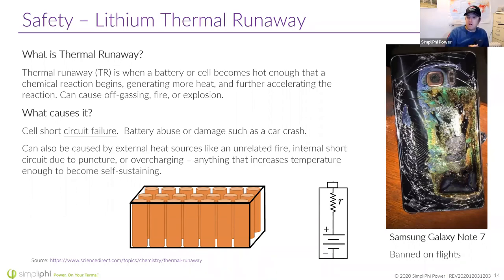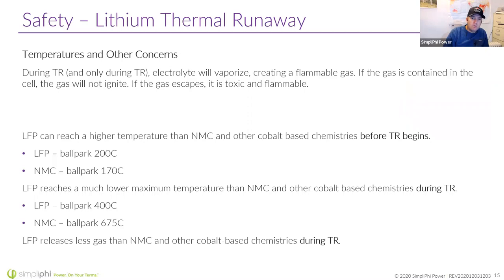One example is the Samsung Galaxy Note 7, which was banned on flights. LFP can still go into thermal runaway, but the temperature at which you need to get LFP to go into thermal runaway is higher than for NMC chemistries. And when LFP does go into thermal runaway, the temperature it reaches is lower. LFP also releases less gas than NMC.